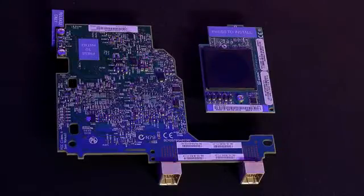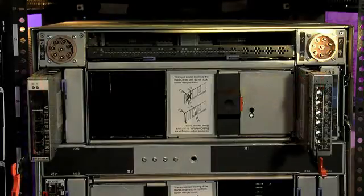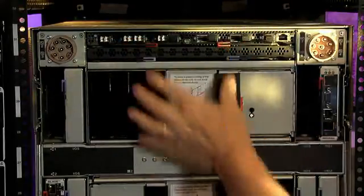Clients don't need a separate adapter for their network and storage communications — they can move to a single adapter. Clients don't need separate networking and storage switches; they can leverage the converged capabilities of the BNT switch.